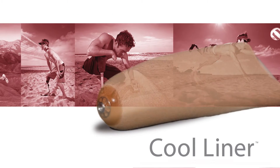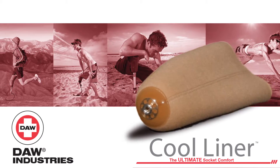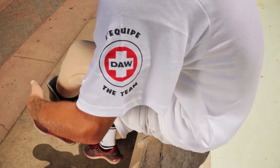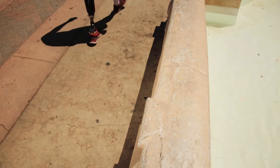Introducing the Cool Liner — the world's most durably designed artificial limb interface for amputee patients. The Cool Liner is form-fitting and easy to put on. It adheres to your skin to provide a feeling of total comfort and enhanced control, becoming an extension of yourself.